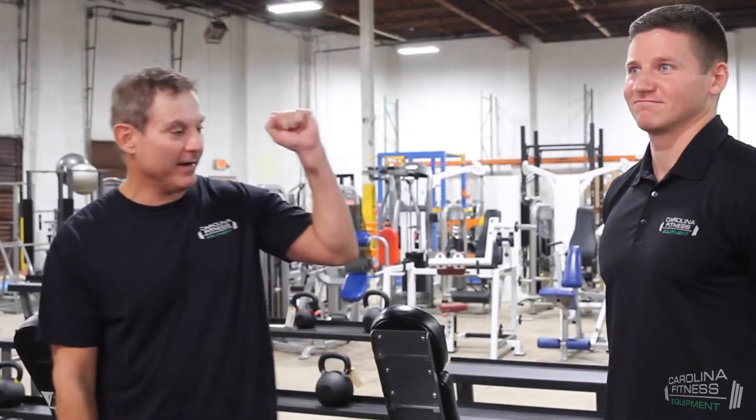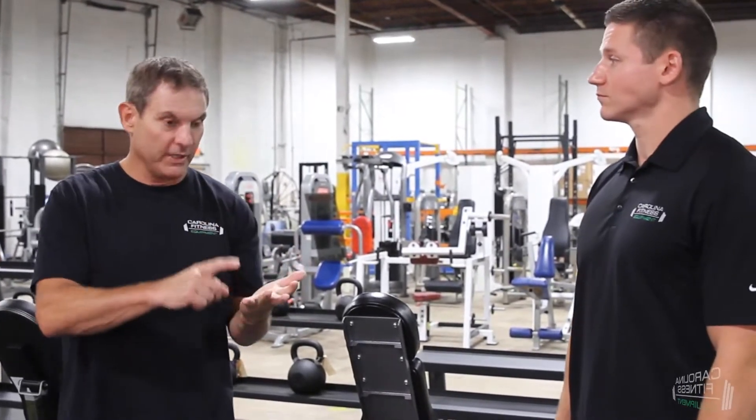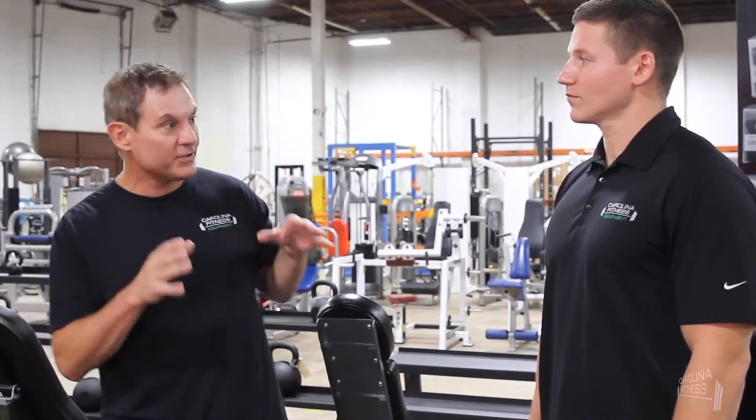I'm Allen Branch, and I've got Gary here. Let's say somebody is looking for accessory items for a home gym or commercial gym, and they want a pick-up-and-go option — no waiting on shipping, they want to come in store. We're here in Charlotte, and we've got five locations. How can people just come in and pick up?